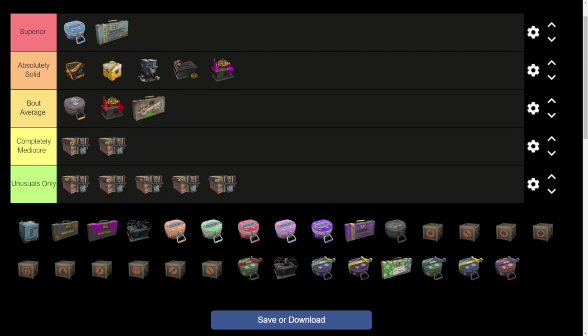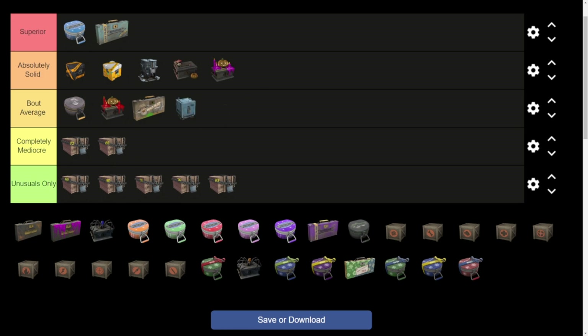Moving on to the Robo Community Update case — this one is about average. It can't be in completely mediocre for the simple fact that it has so much in it. It's probably one of the best if you're going for any type of hat or just something different. This would be the crate to go for because you've got something for every class, something for all classes — it's got everything you could imagine.